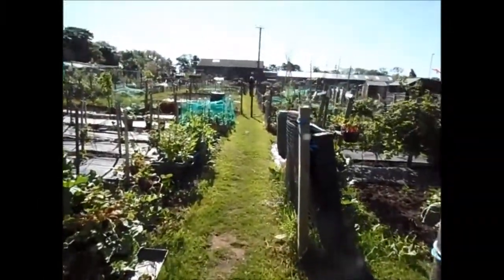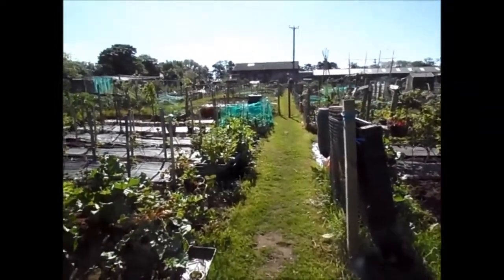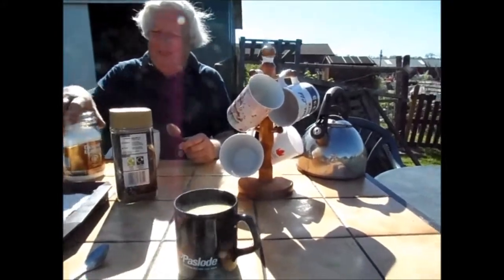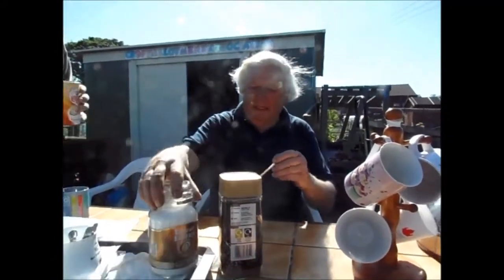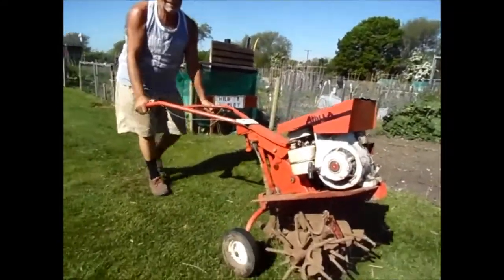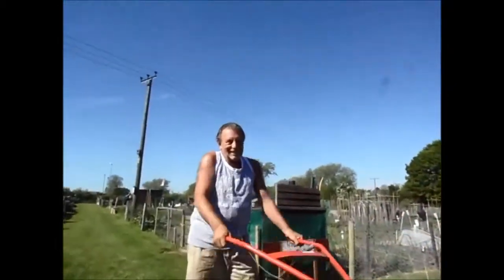I've just been called by Ray up at the top for my cup of coffee, so thanks for watching. We're all posh now — look at this tiled table. Ray looks after the allotments, and we've got Brian up here too, so it's just the three of us this morning. This is life on the allotment — this is what it's all about for some people.